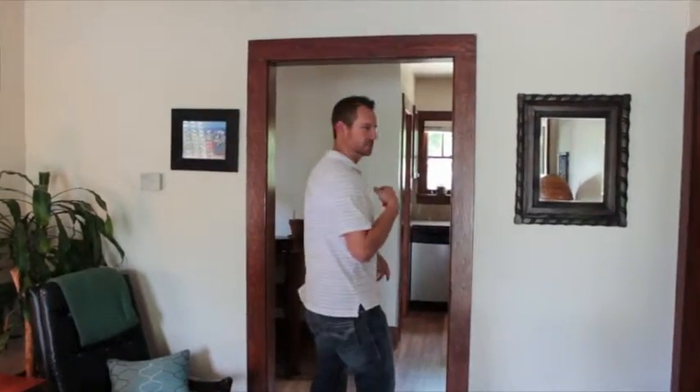This house is only about 1,200 square feet and about 300 of that is in the basement. So this will be a pretty quick tour but it's worth it. Let's take a look at the kitchen first.